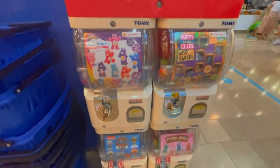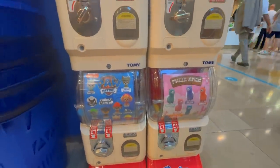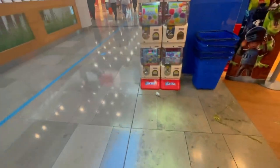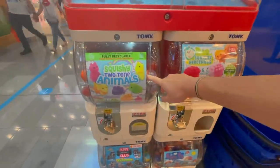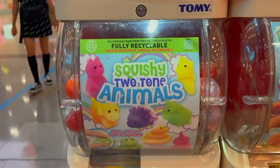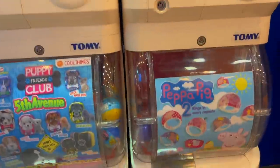Our first stop is The Entertainer because it's a toy store and they have loads of vending machines near the front. Okay, I can see them! We have capers but they're not really fidgets, alpacas - are they squishy? No, Paw Patrol - that's useless. But over here, oh here we go - squishy animals! Squishy hedgehogs, they do an octopus, a squishy octopus! These are actual fidgets.